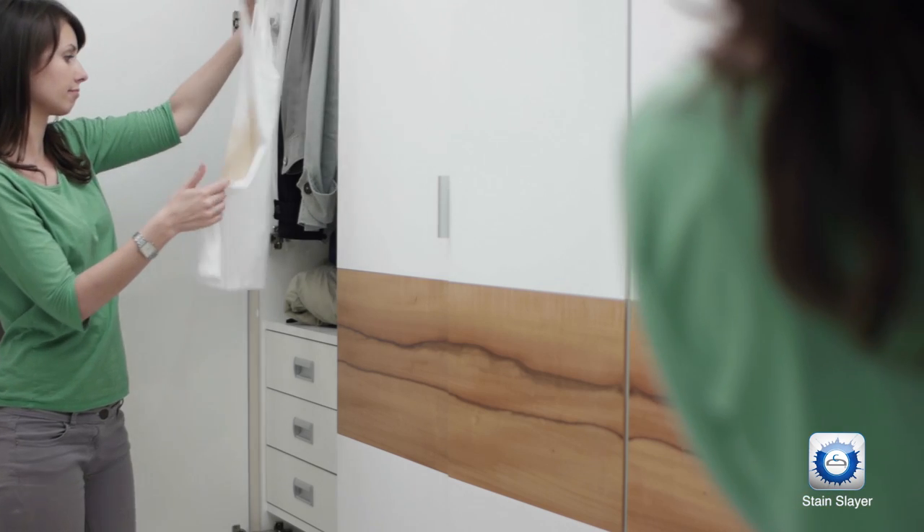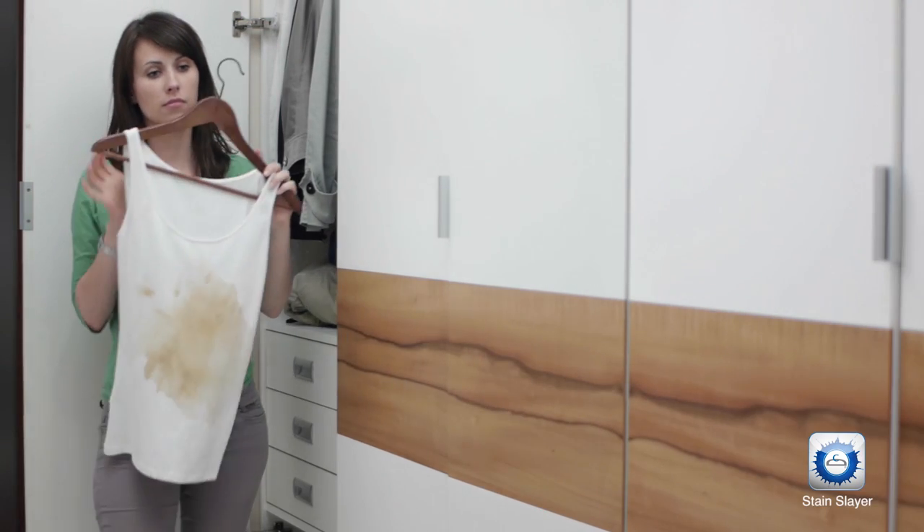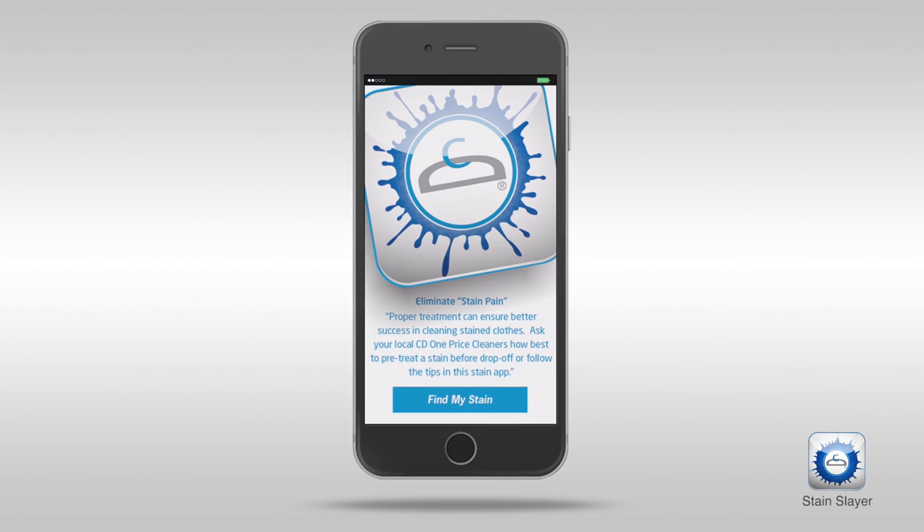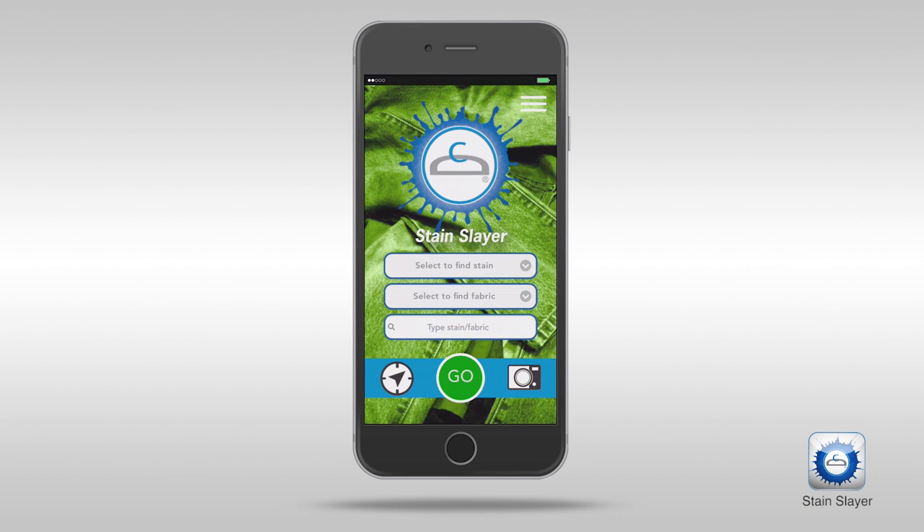What? When did that get on my top? I know it's best to bring it to the experts, but I just don't have time. I'm glad CD OnePrice has an app to help me out. Their app helps me identify the stain type and how I should treat it.